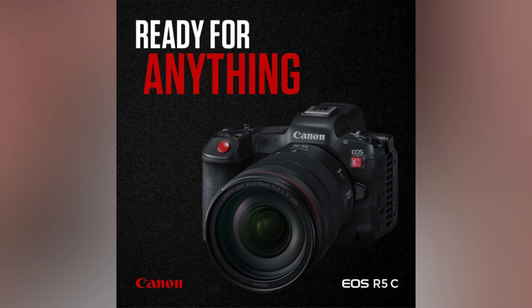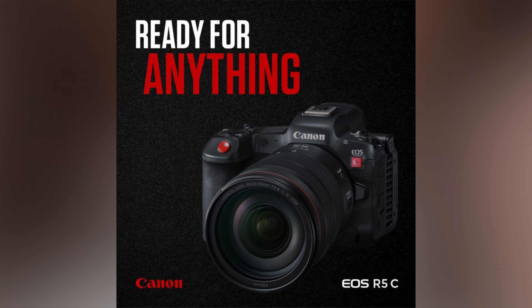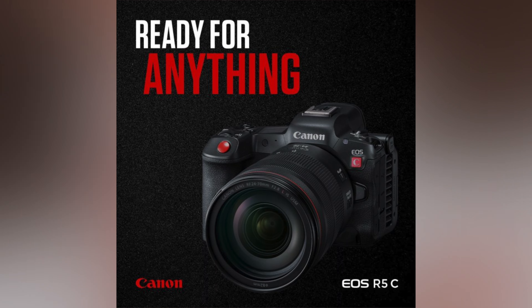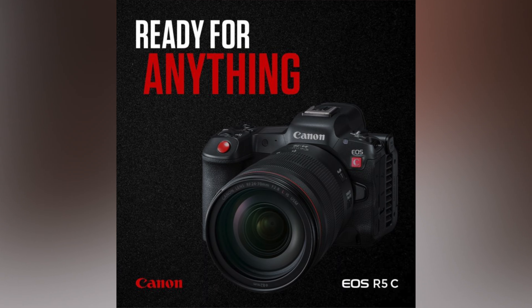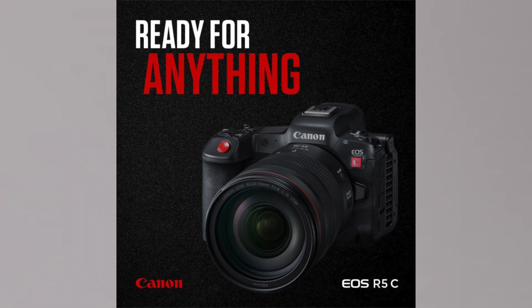First up is what looks like just a PR image that says 'ready for anything.' Looking at this Canon R5C image here, it looks almost exactly like a Canon R5 except for those vents on the side — that's the active cooling. It also has the C badge on it, and I don't think Canon is going to just go back to the drawing board and reinvent the whole Canon R5.